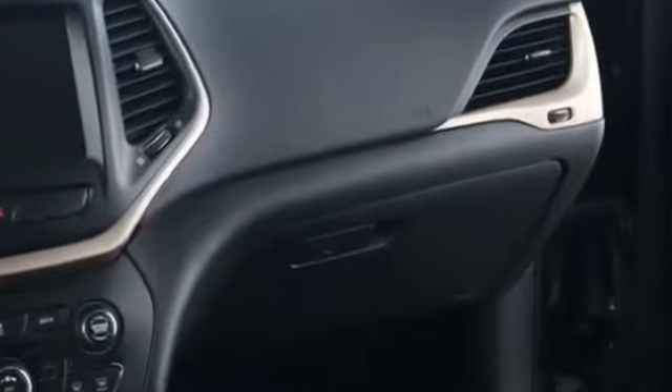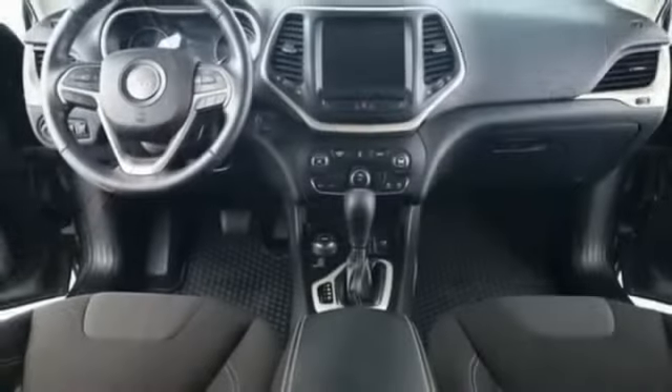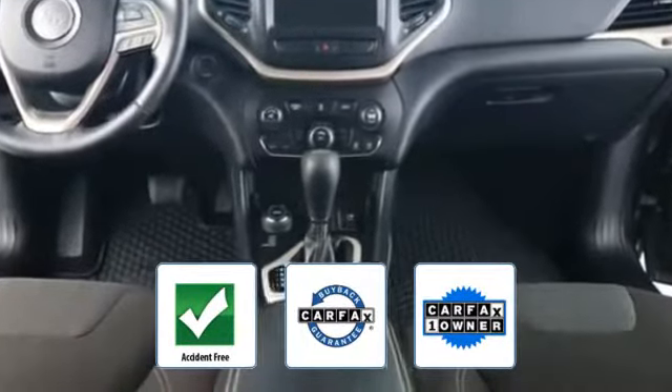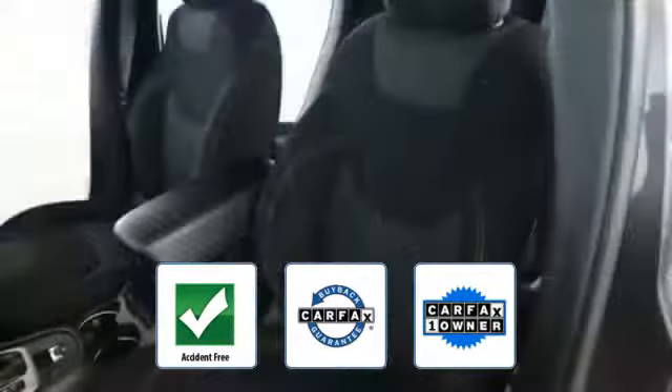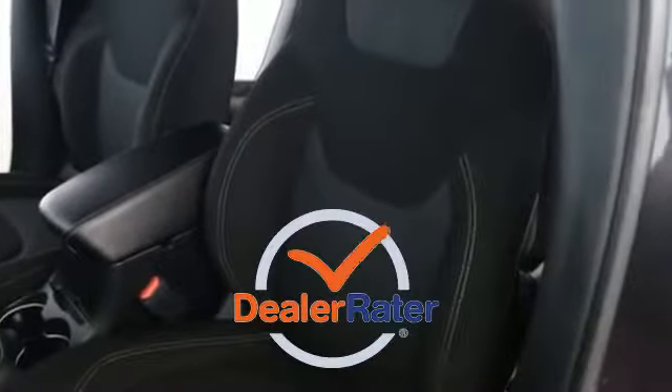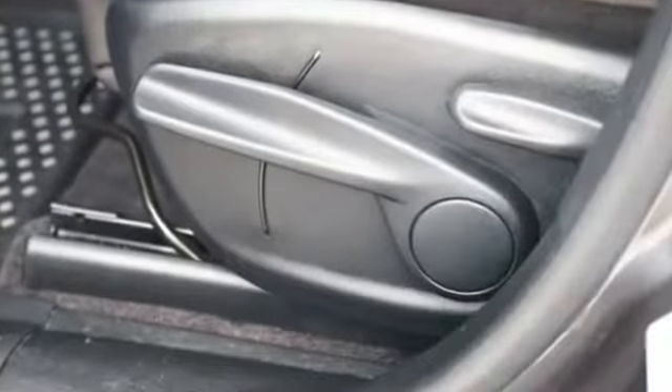This vehicle also features engine immobilizer and automatic headlights with auxiliary input. It is a Carfax one-owner, accident-free vehicle, which qualifies for the Carfax buyback guarantee. This is a top-rated dealer — visit our dealership soon and start driving today.